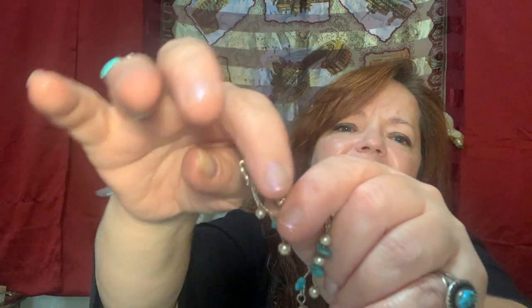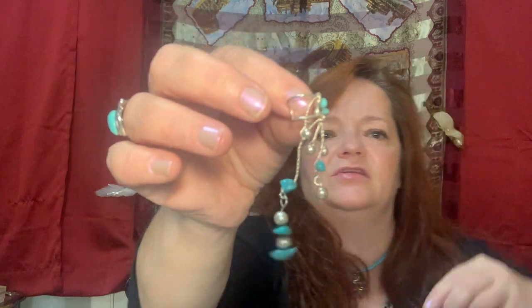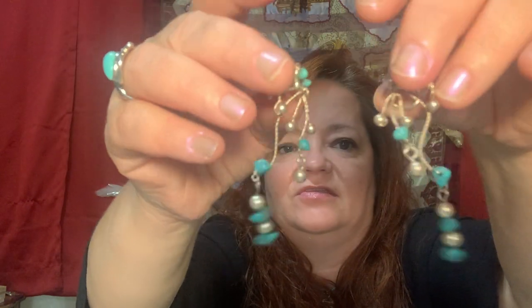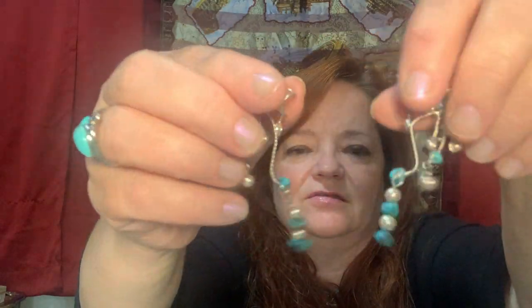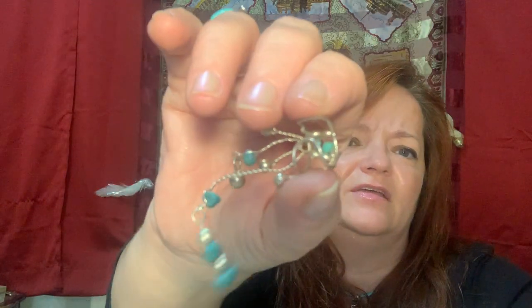These are really nice - they're ear cuffs, like ear loop cuffs. These are sterling and turquoise and they're really nice. You can see all that sterling and they have a little thing that loops around your ear. I've never worn these but my daughter would really love these.